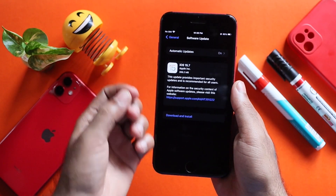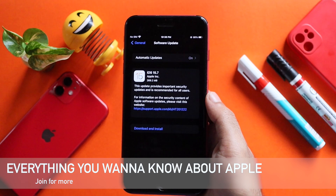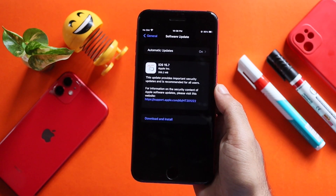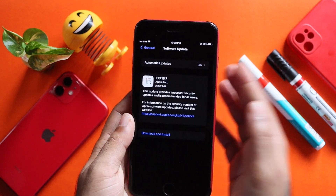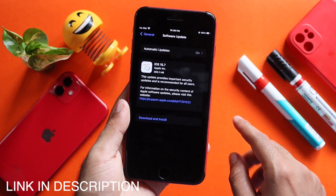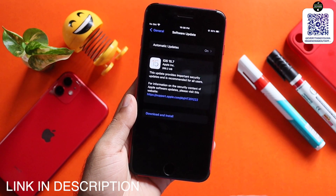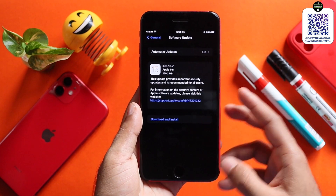I am going to invite you to the Apple Telegram community. If you have any leaks, rumors, or updates about iOS 16, you can share them there.